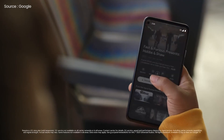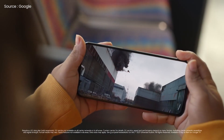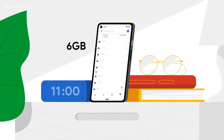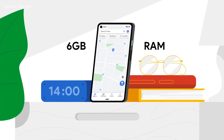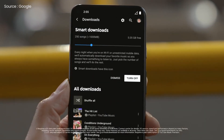Furthermore, that shadow leak claims that the 6a will come with either 6GB or 8GB of RAM. Unlike its competition, Google usually only offers one RAM configuration for its Pixel smartphones, so as a result, it appears unlikely that Google will change its strategy with the Pixel 6a.